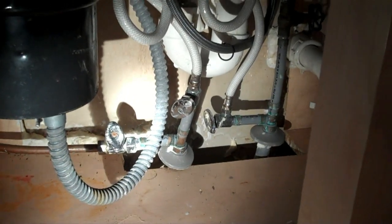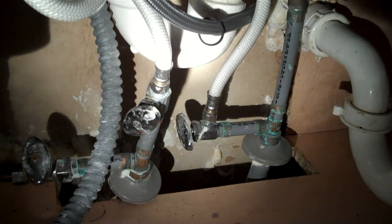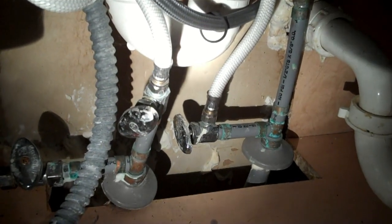Today we have polybutylene plumbing, and if you haven't heard about that already, that is the grayish type of piping. A lot of it has copper fittings, as you can see here, but this is a defective material that was actually under a class action lawsuit in years past because of its defective nature.